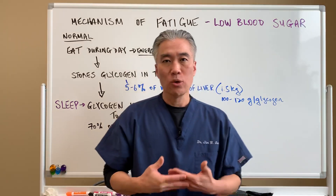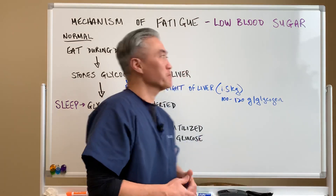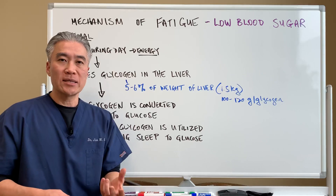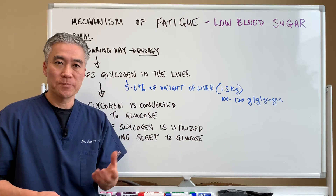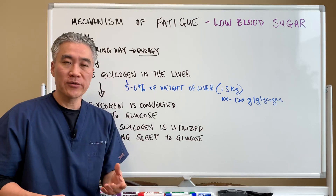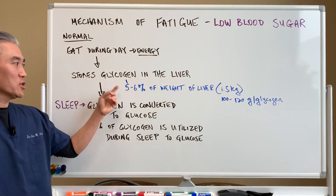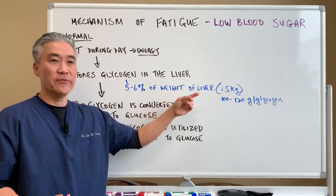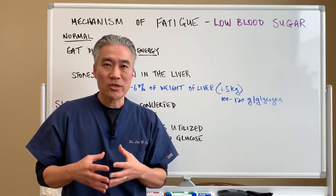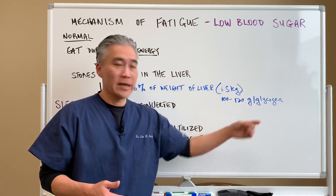In order to understand how low blood sugar works, you have to understand normal physiology first. When you eat during the day, you will utilize some of the glucose for energy and then you will also store your glucose in the form of glycogen in the liver as well as skeletal muscle tissue. Glycogen makes up five to six percent of the weight of the liver, which is about 1.5 kilograms — so glycogen stores in the liver is about 100 to 120 grams of glycogen.